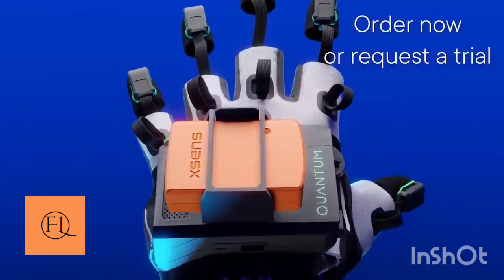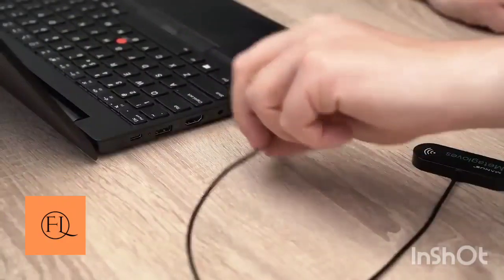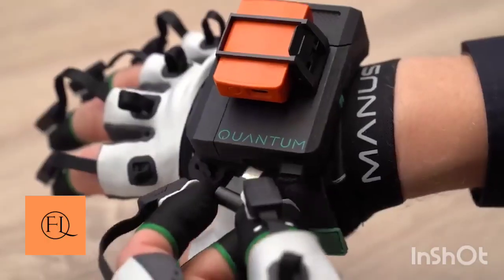This is the perfect way to use it. If you touch the object in the game, you can touch the object and you can touch the gloves.